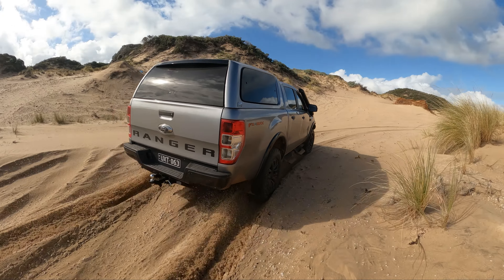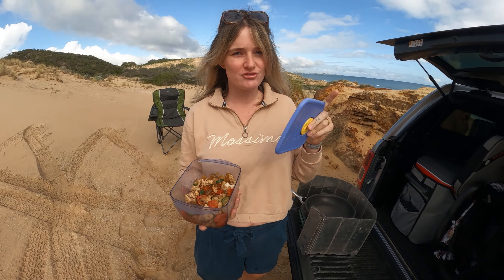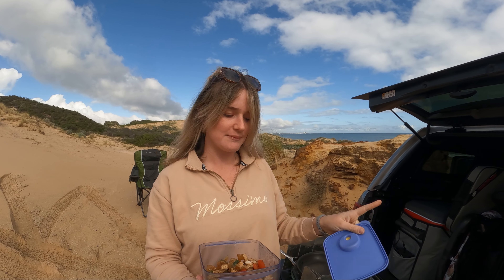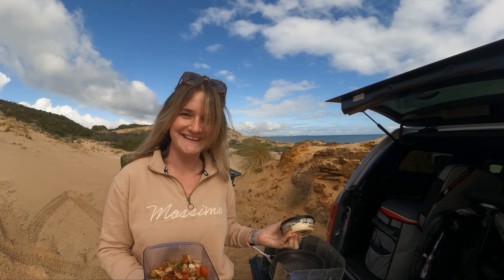We've got leftovers. It doesn't look appealing, but trust me, it's delicious. I've just cooked up some chicken with oregano and Cajun spices, some capsicum, zucchini and a bit of onion. Usually I just chuck it in a wrap or with some rice, but we don't have that today. So I brought with me some trusty hummus — I'm going to heat it up, chuck some hummus on top and off we go. That's it.